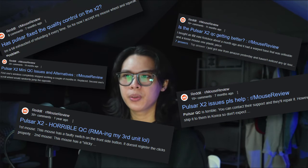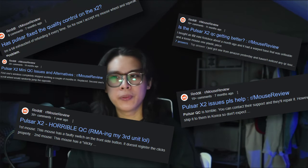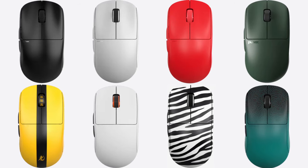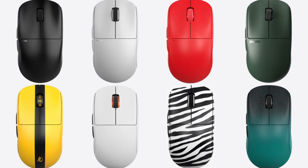I heard horror stories about the first batches of the X2 and I knew I needed to wait for future batches or variants to get good QC. Then they released the Borsi and Random Frank P edition and I ended up getting the Borsi edition. I have to say that I don't have any regrets getting this mouse. It's a 10 out of 10 for me.